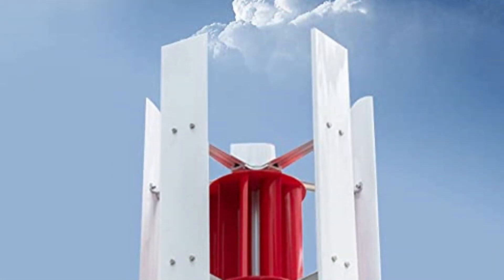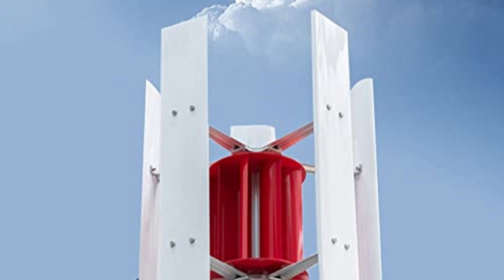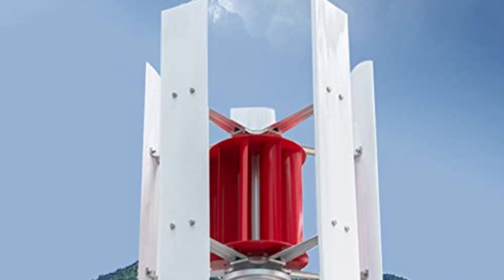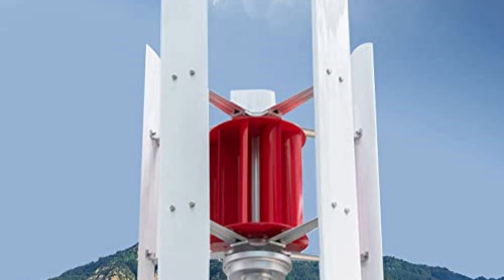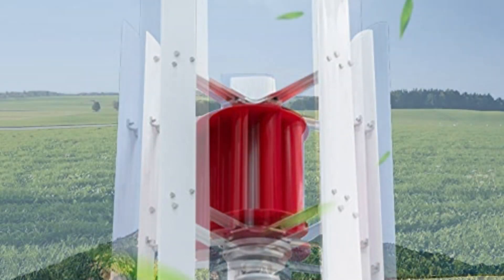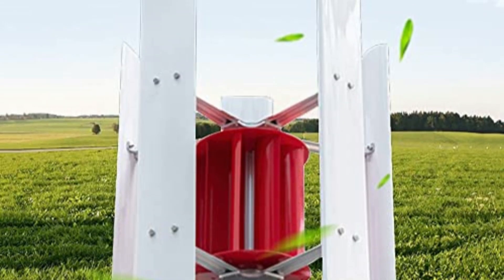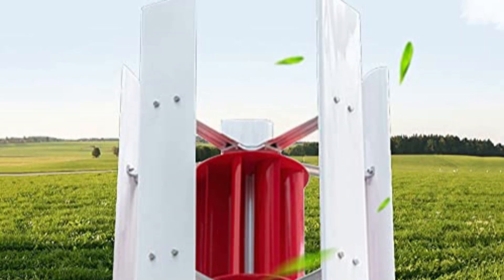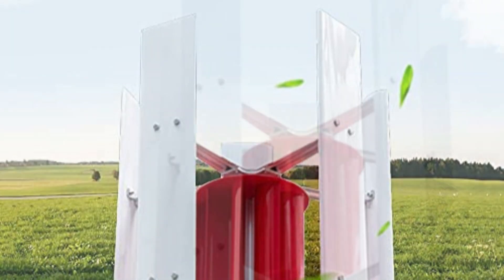Additionally, the manufacturer provides a generous one-year warranty, reflecting their confidence in the product's quality and durability. They also extend a warm welcome to potential agents, offering opportunities for collaboration. This magnetic levitation generator excels in its compact size, lightweight construction, stability, and safety. Furthermore, its special control principle expands the wind speed range from 2.5 to 25 meters per second, allowing for efficient utilization of wind resources and ultimately leading to higher power generation.